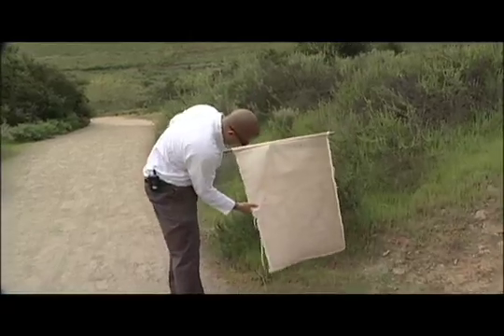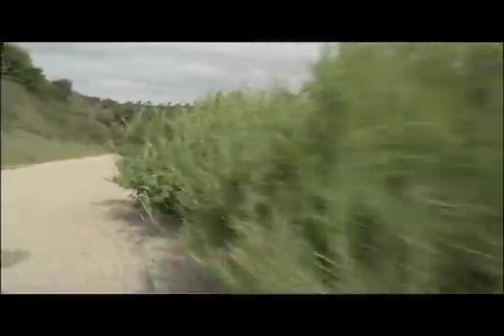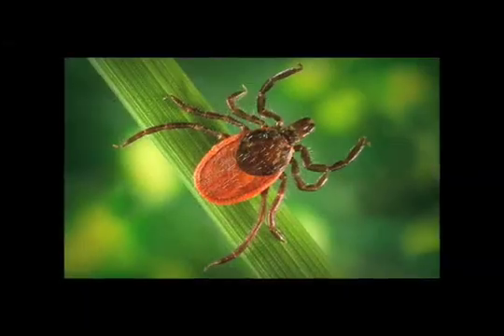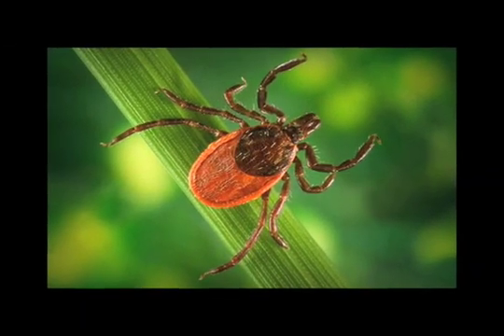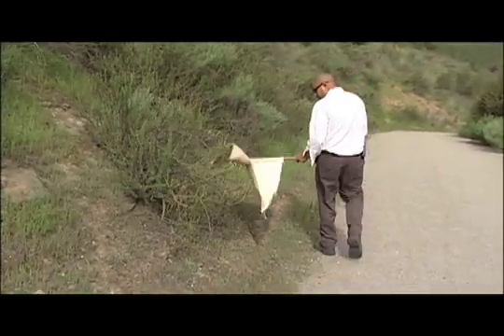Right here, we've got a couple more. Ticks find hosts by an interesting behavior known as questing. Once they detect heat and carbon dioxide from an upcoming animal, they quickly climb up the stems of grass or perch on the edges of leaves, waiting to latch on to whatever brushes against them.